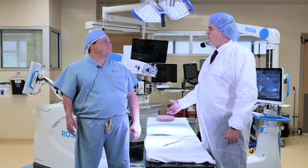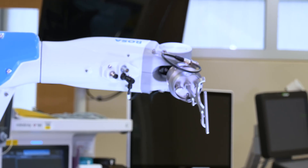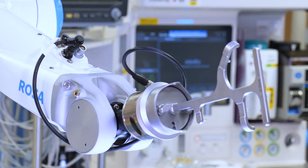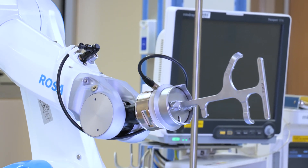And the ROSA robot that we have — why is that different than other procedures? I like the ROSA robot because it is a surgeon-assistive tool, as opposed to something that actually does the procedure for you. It allows me to use the information provided by the robot to help with the total knee replacement, but I'm still doing the surgery.